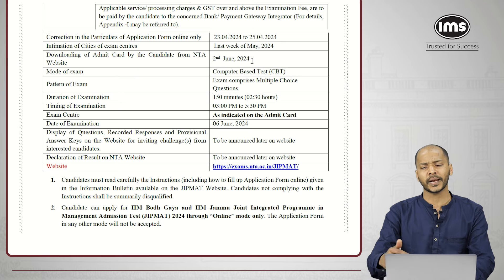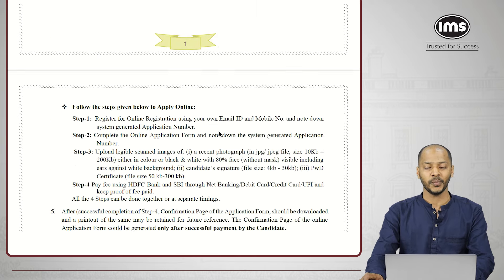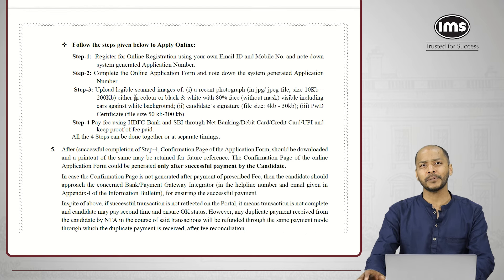Further details will be announced as we go ahead. They've also mentioned that the test would be conducted in online mode. Importantly, these are the four important steps mentioned in their information bulletin which you need to keep in mind.